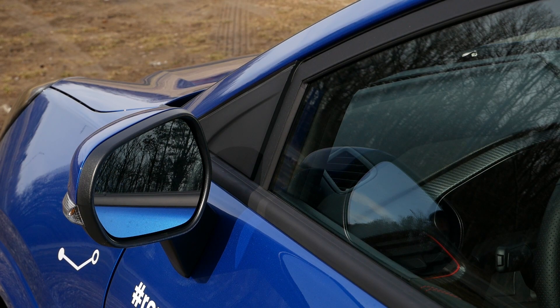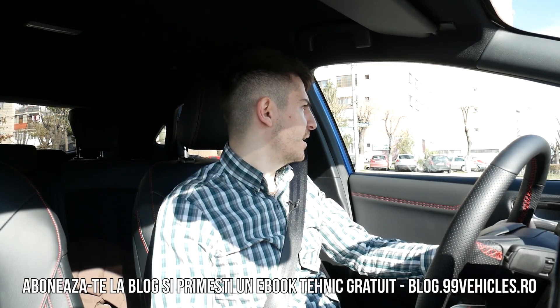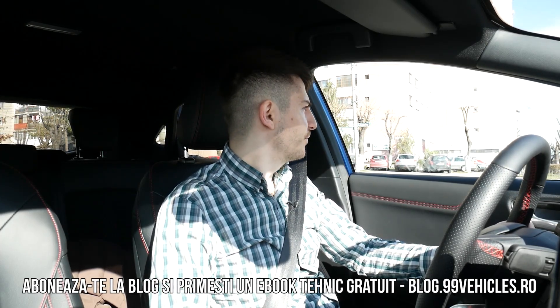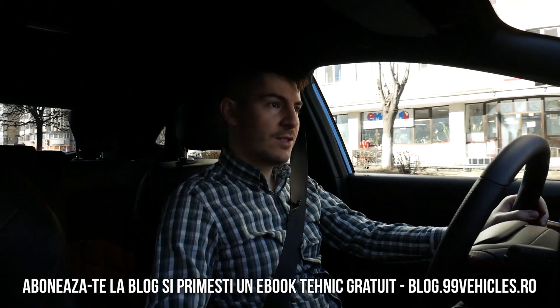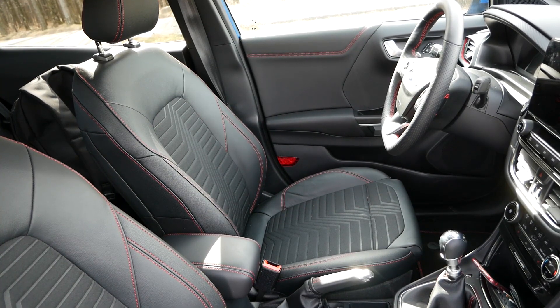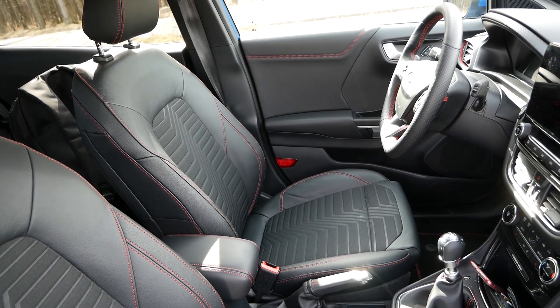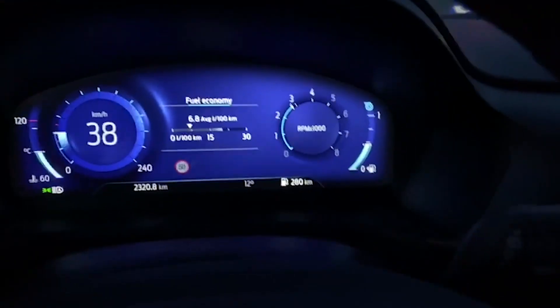This is a car that is interesting. I like a few things, but there are also many things I don't like, which we will discuss in this video. What I like is the design. It is very well equipped. It is the first mild hybrid model produced in Romania, at Craiova. The Ford Puma has digital elements and an interesting design on the exterior.